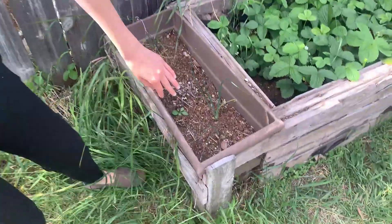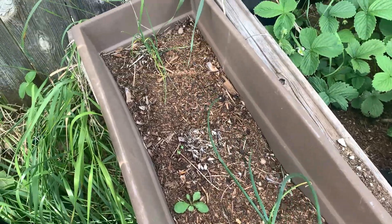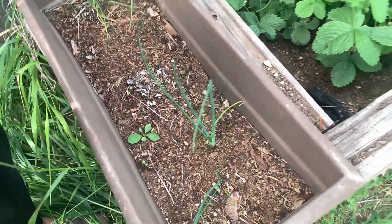So these are our chives. Not much to talk about besides they just aren't doing super well, so hopefully they multiply this year.